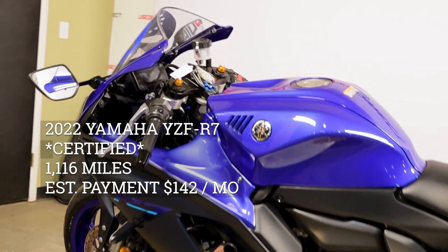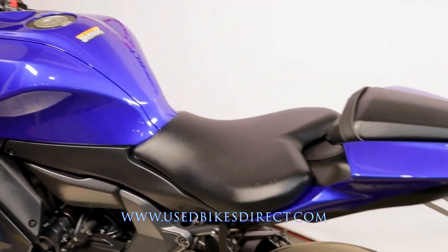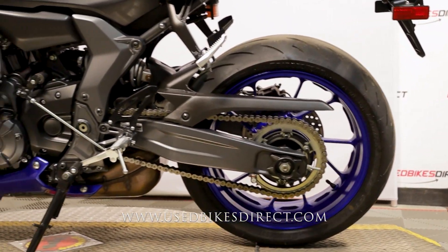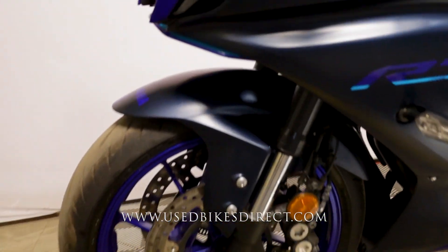Hey everyone, Nick again from Used Bikes Direct, checking out this '22 R7. Hop on the website at usedbikesdirect.com to see those detailed photos and specs, or give us a call with any questions at 866-576-2453.